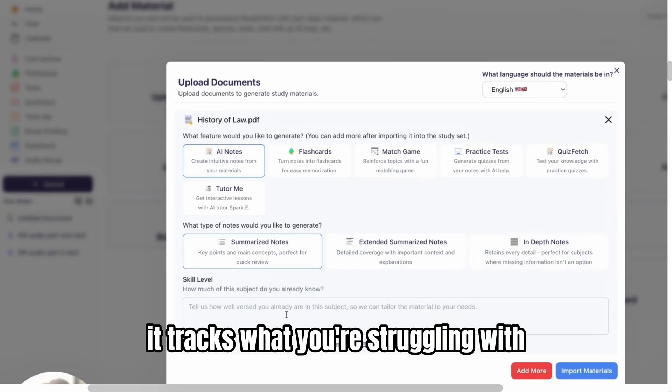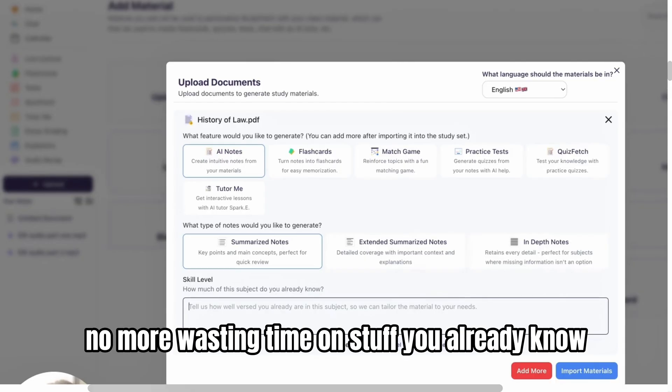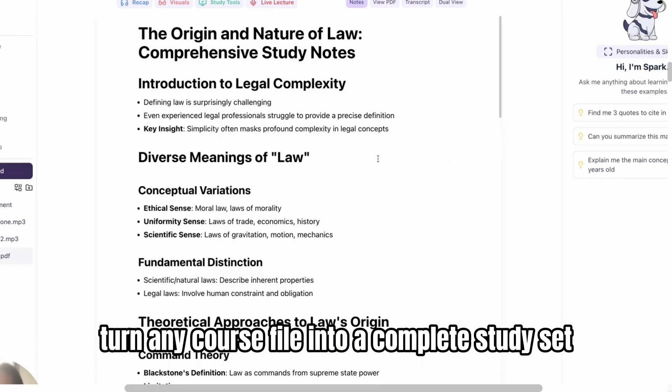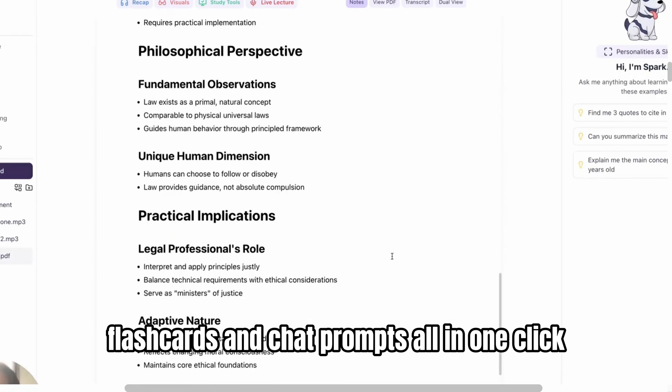It tracks what you're struggling with and adjusts flashcards, quizzes, and tutoring to focus on that. No more wasting time on stuff you already know. Turn any course file into a complete study set — notes, quizzes, flashcards, and chat prompts — all in one click.